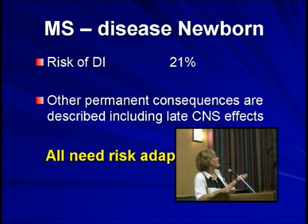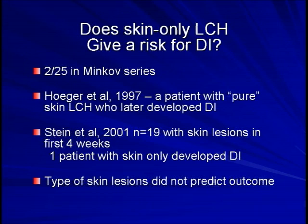There's a final debated question: if you have a child with scalp or skin disease that goes on and on, do they have a risk of going on to a permanent consequence? The answer is yes, but it's a relatively small risk — only a few patients in the literature with skin only have developed disease, really just a couple of case reports. In this series of 19, there was one patient with skin only, and the type of lesions did not predict the outcome.